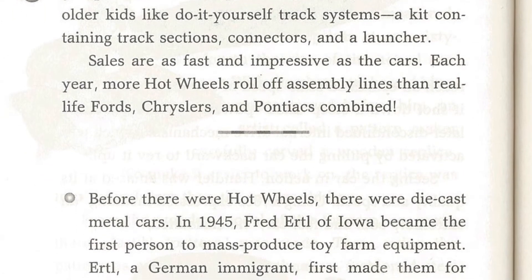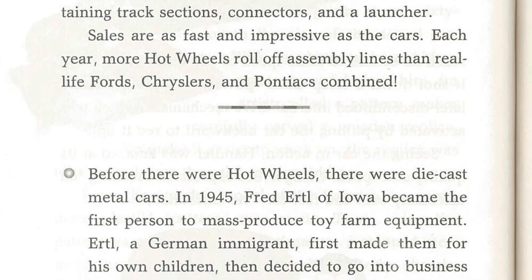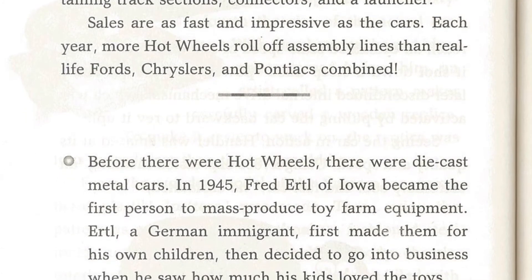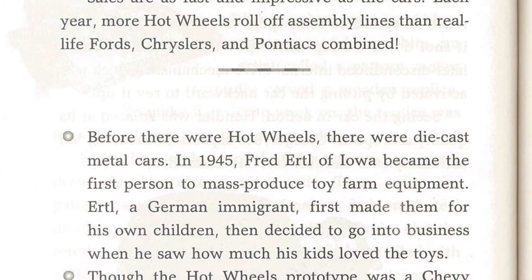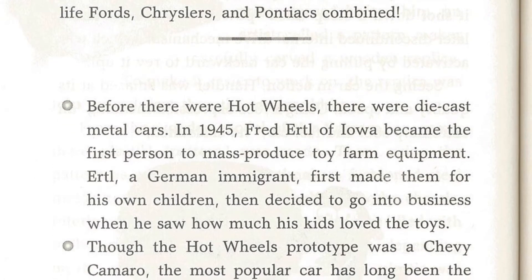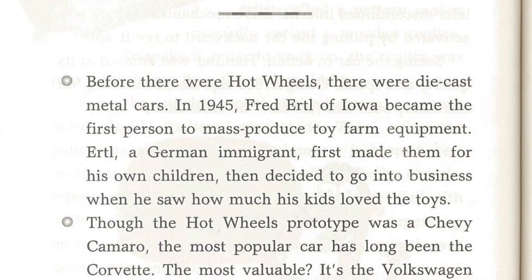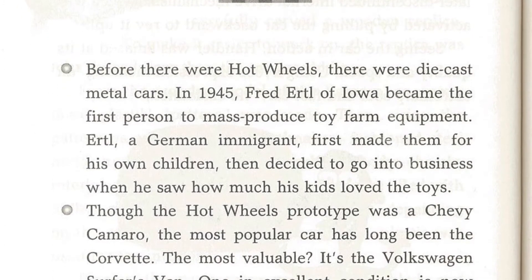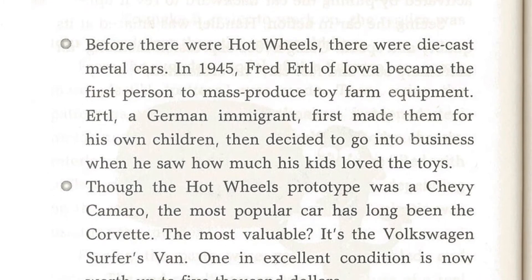Sales are as fast and impressive as the cars. Each year, more Hot Wheels roll off assembly lines than real Fords, Chryslers, and Pontiacs combined. Before there were Hot Wheels, there were die-cast metal cars. In 1945, Fred Ertl of Iowa became the first person to mass-produce toy farm equipment. Ertl, a German immigrant, first made them for his own children, then decided to go into business when he saw how much his kids loved the toys.